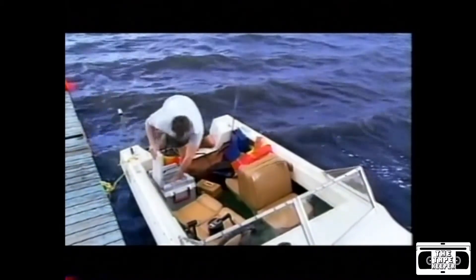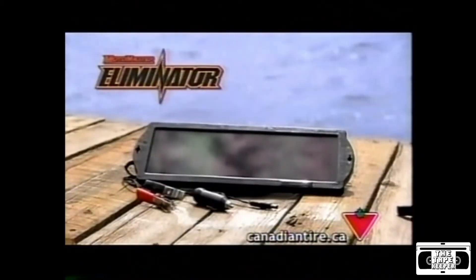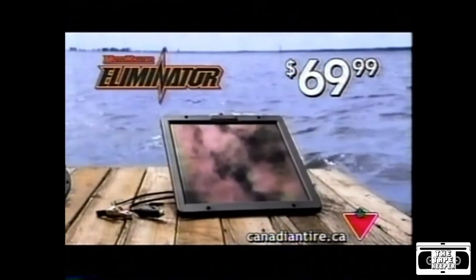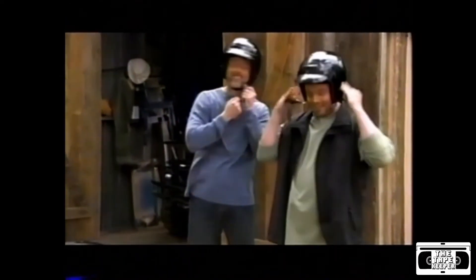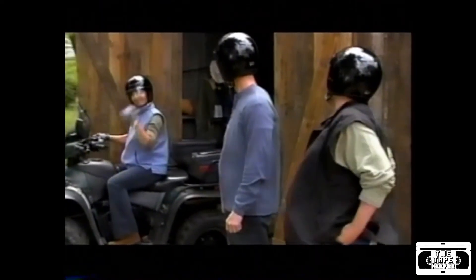I can run all kinds of stuff off my battery, like a trolling motor, fish finder, even a spotlight — and the solar panel keeps recharging it. The Moto Master Eliminator 1.8 watt solar panel is only $29.99, and for more power, try the 5 watt panel, just $69.99. Ready to take a ride? Oh yeah!